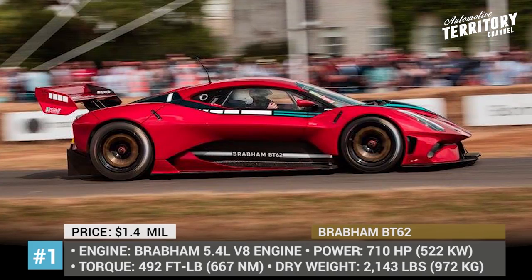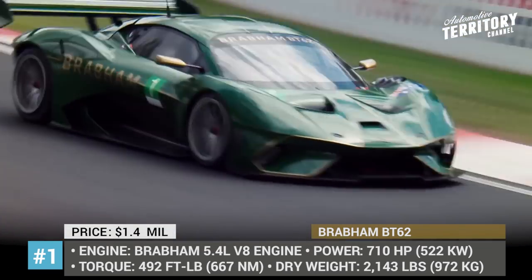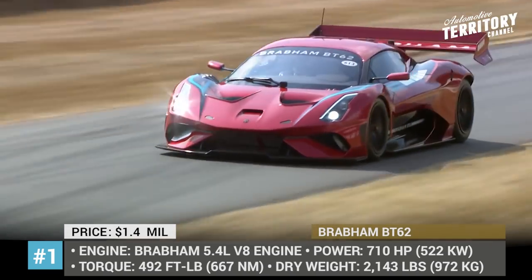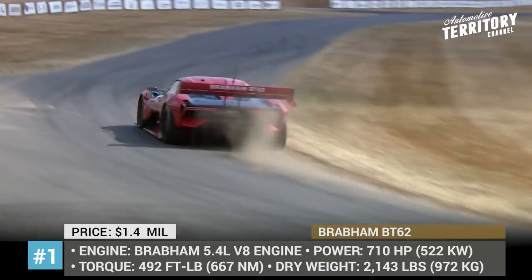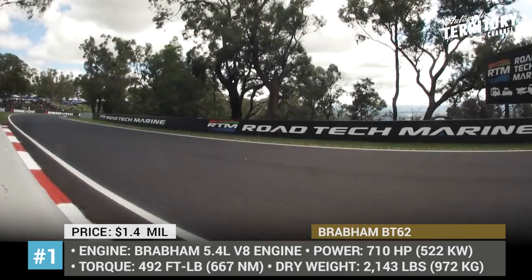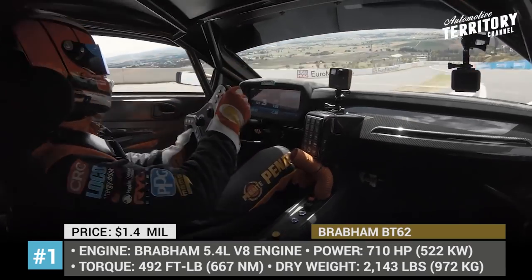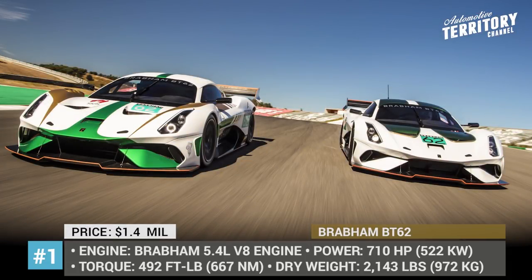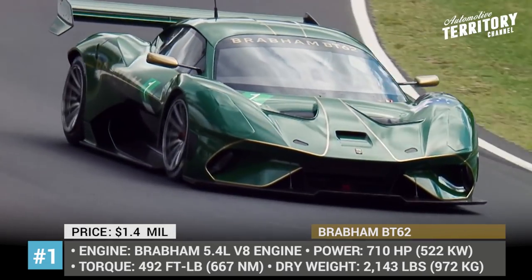The chassis of the BT-62 uses what Brabham calls a tubular metallic architecture. The body is made of carbon fiber panels and further weight reduction is ensured by the carbon-kevlar wheel housings. The resulting mass is under one ton and the full aero package provides 2,645 pounds of downforce. The planned production volume will be limited to 70 units in honor of the company's 70 years of heritage and racing.